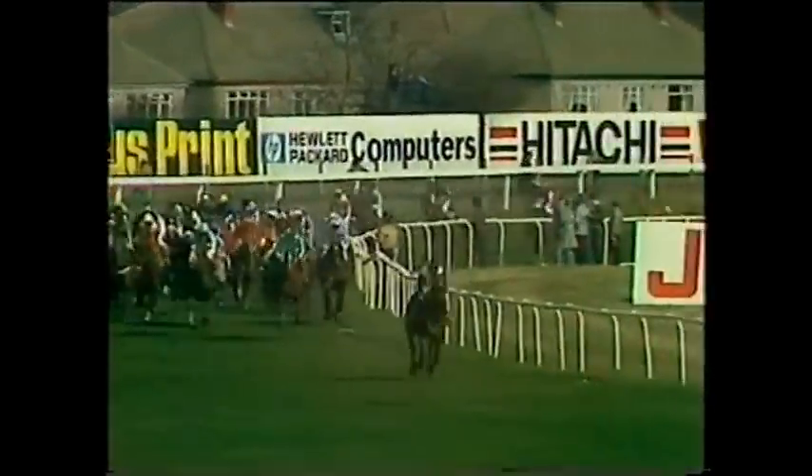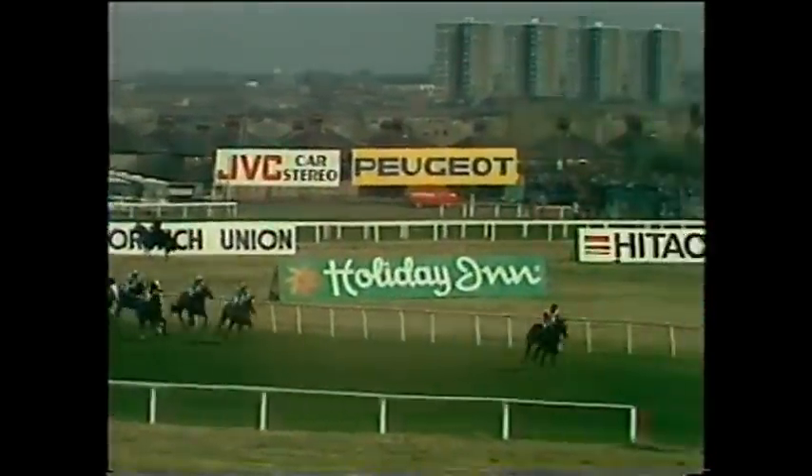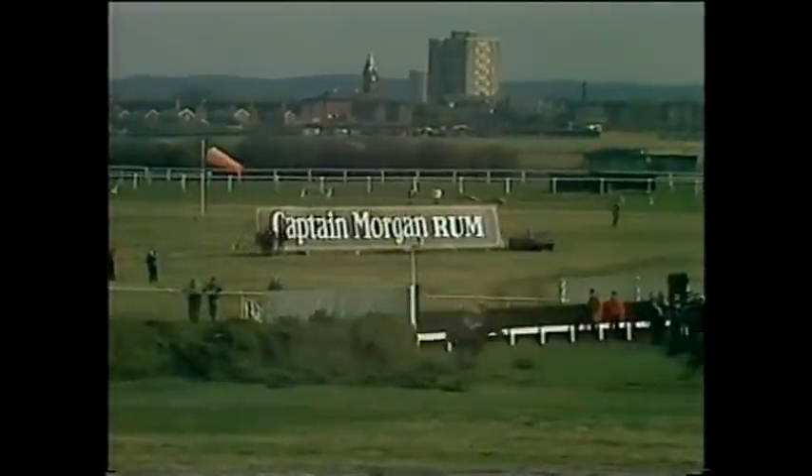And it's Burnt Oak still a long way clear, a long way clear of Earthstopper and Greaseplate. Then the grey Two Swallows on the inside, then comes Spartan Missile, then Tachroy. Behind Tachroy is Grittar, then comes Silent Valley, and then comes last year's winner Corbier — just in behind the leaders with Your Man chasing him. Coming down towards the next fence. Still Burnt Oak a long way clear of Earthstopper and Greaseplate. And Spartan Missile, and Tachroy and Two Swallows. And Grittar on the inside, followed by Corbier. Coming down towards the fence that will be the last on the next circuit.